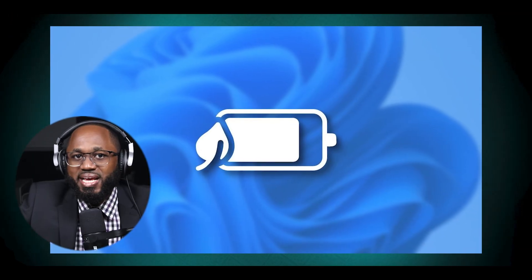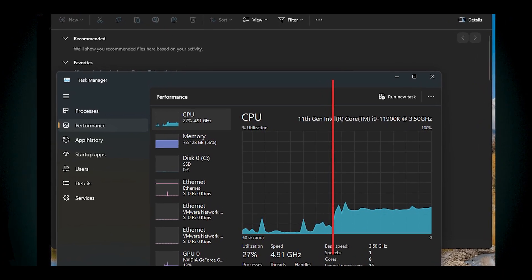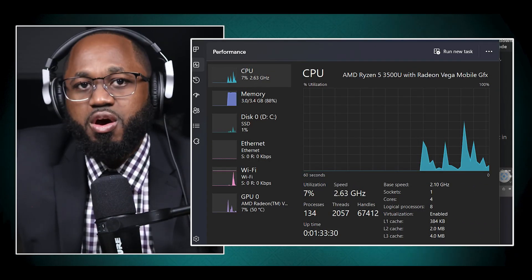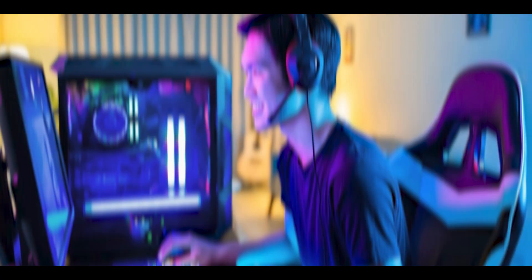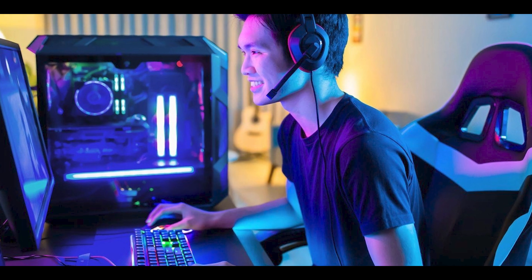Heavy resource usage: complaints about increased battery consumption and heating issues have also surfaced, with users noting that their devices run hotter and drain power more quickly than previous versions. User interface changes — taskbar and start menu design: the centralized taskbar and new start menu layout have been unpopular among users. Many missed the ability to customize the taskbar's position and find the new layout less intuitive.